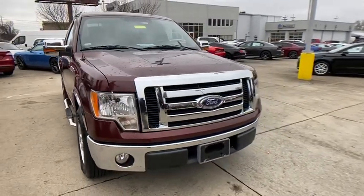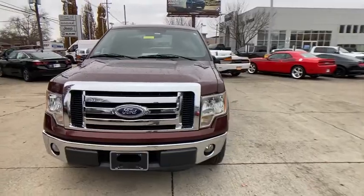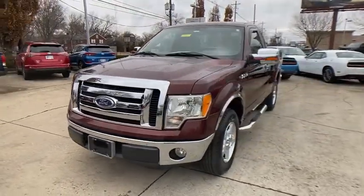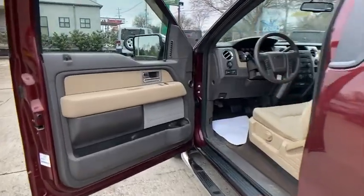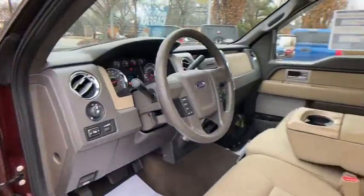This vehicle has less than 85,000 miles. Here are some of this vehicle's great options: traction control, dual airbags, alloy wheels, power steering, four-wheel disc brakes, center armrest.